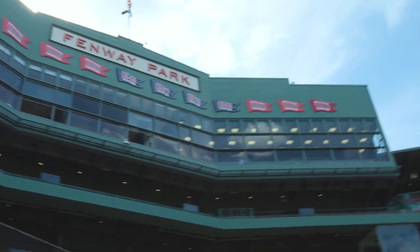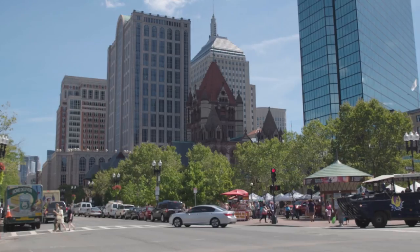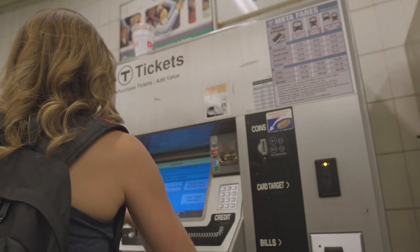Welcome to Fenway Park. Hey everyone, it's Jackie Dempsey and today is a game day, so we're gonna take the T right here at Copley Square and head to Fenway.